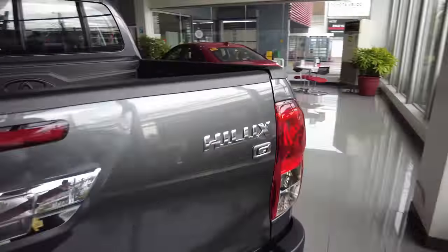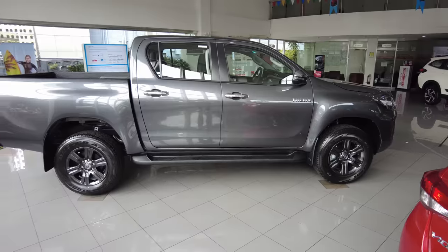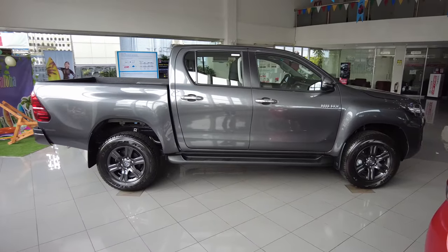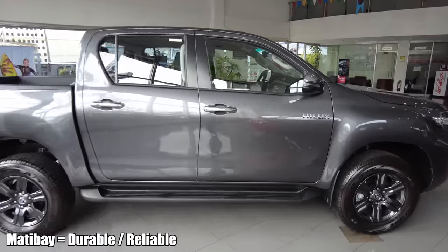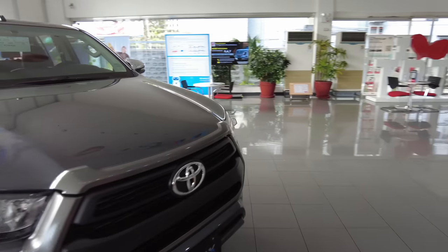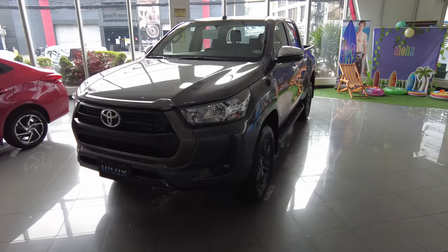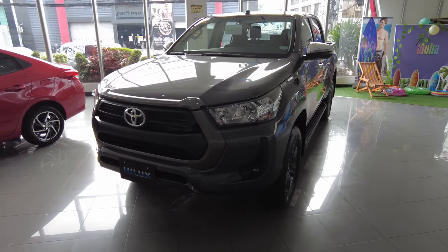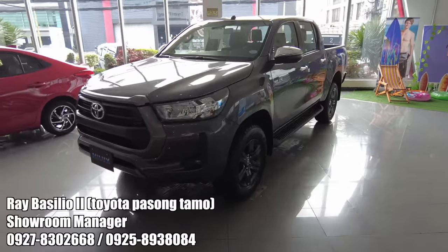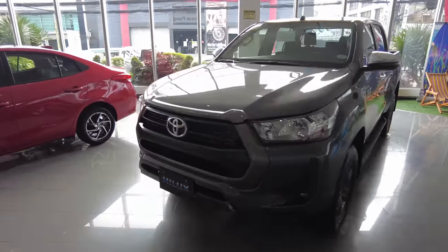So this is the Hilux, and if you have driven one before, you'll know that this is a very matibay vehicle. It's fuel efficient, it's quiet — a lot more quiet when you compare it with its counterparts or competitors. So if you want to purchase this, please do contact Mr. Basilio here in Toyota Pasongtamu.